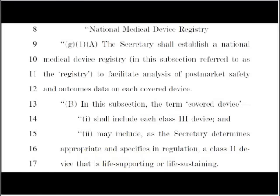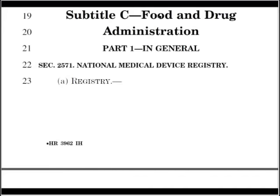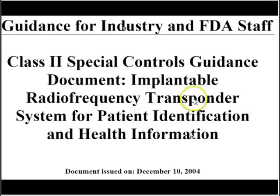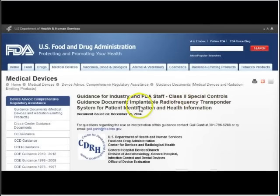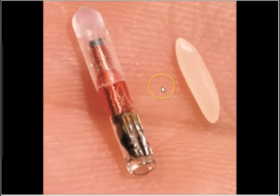What is a class two device? Well, if you go to the FDA, there's a class two special controls guidance document — implantable radio frequency transponder system for patient identification and health information. If you go back to the bill, it's all about data registry, medical device registry, and health information — implantable. The FDA document describes a class two implantable radio frequency transponder system for patient identification and health information. The device is intended to enable access to secure patient identification and corresponding health information in humans — implantable. What are they talking about? They're talking about the microchip.